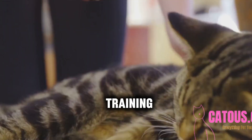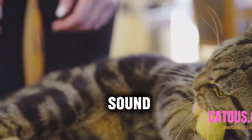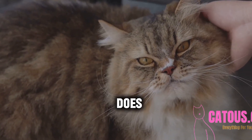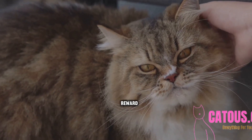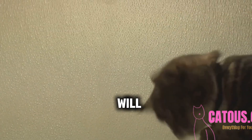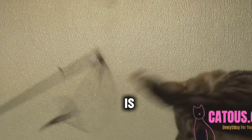Next up is Clicker Training. This is a small device that makes a clicking sound when pressed. The click sound marks the exact moment your cat does something right, followed by a reward. Be consistent with the click and reward — your cat will quickly learn that the click means a treat is coming.